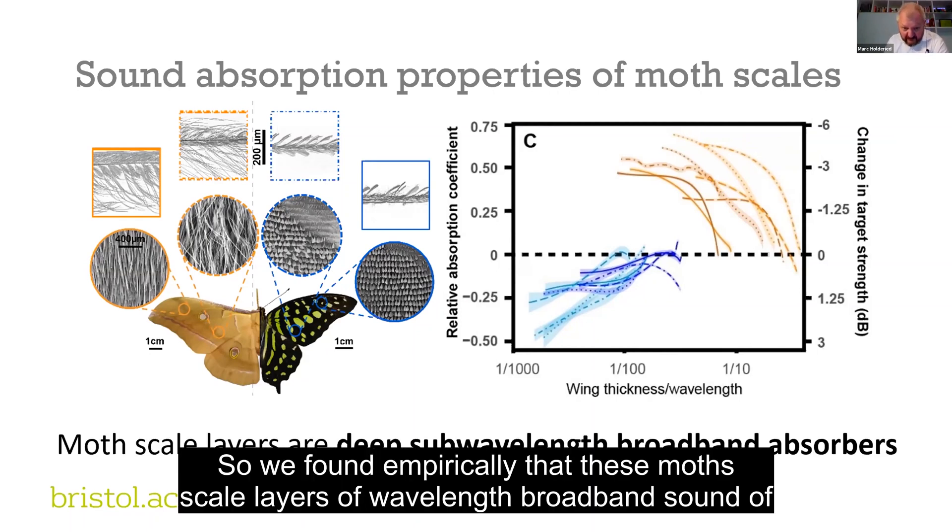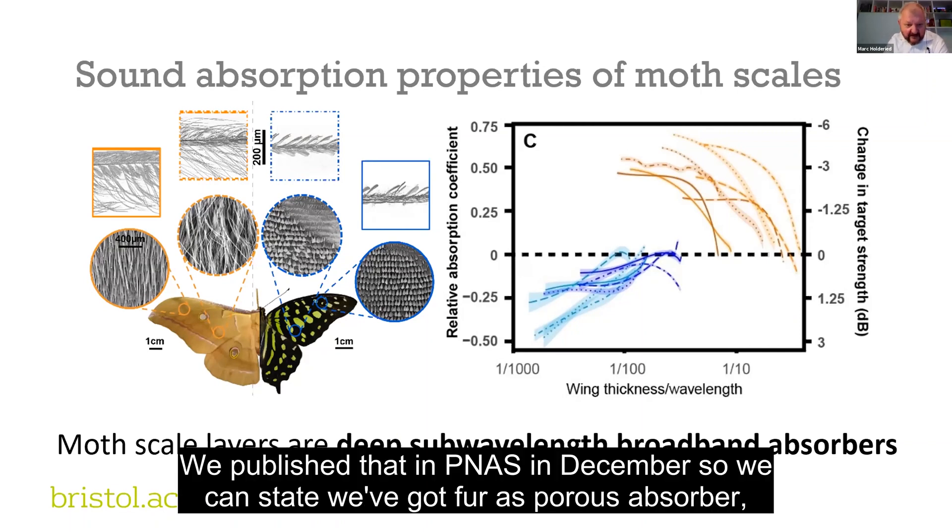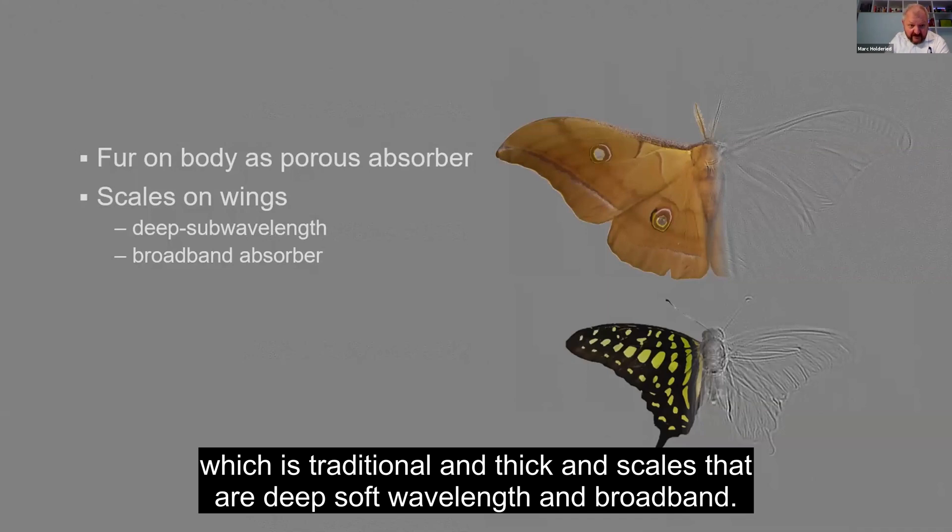We found empirically that these moth scale layers are deep sub-wavelength broadband sound absorbers which exceed technical solutions. We published that in PNAS in December. So we have fur as a porous absorber — which is traditional and thick — and scales that are deep sub-wavelength and broadband.